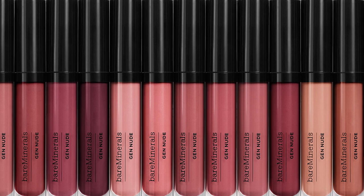Available in a range of universally flattering shades. Gen Nude Patent Lip Lacquer — good for skin nudes, made for every skin tone.